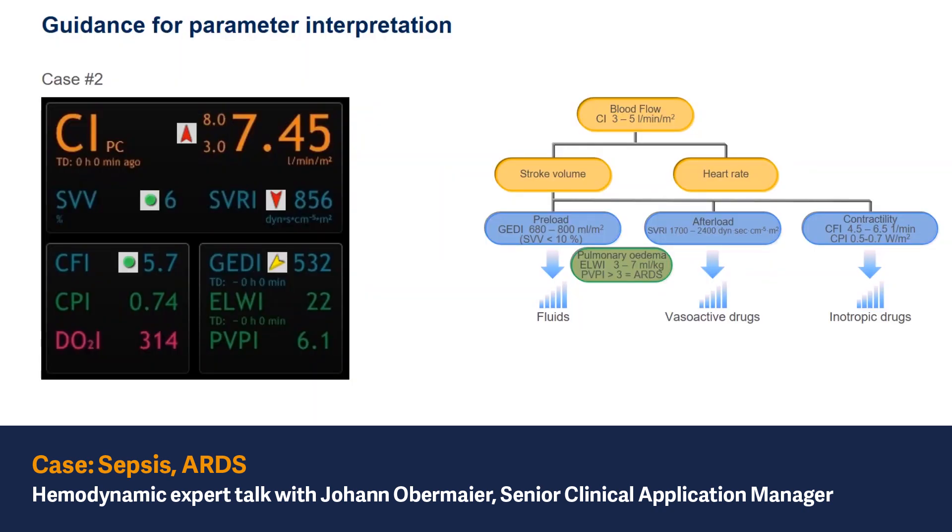What else can we see from the contractility information? Both of these parameters are in the normal range area. So the cardiac function is quite fine.